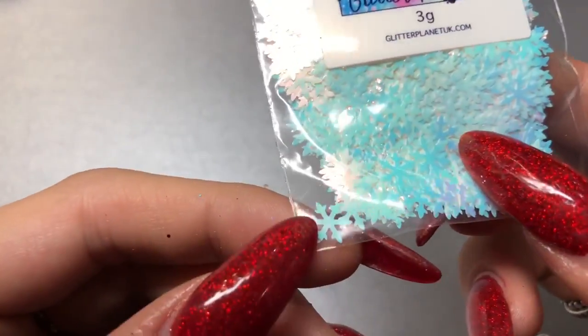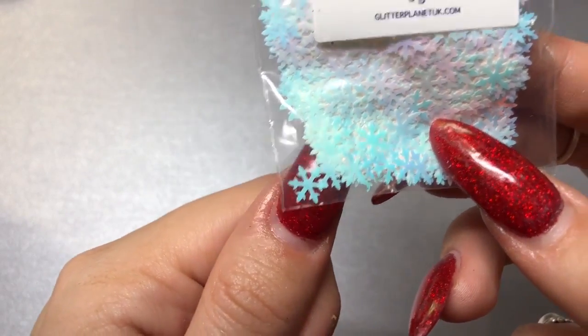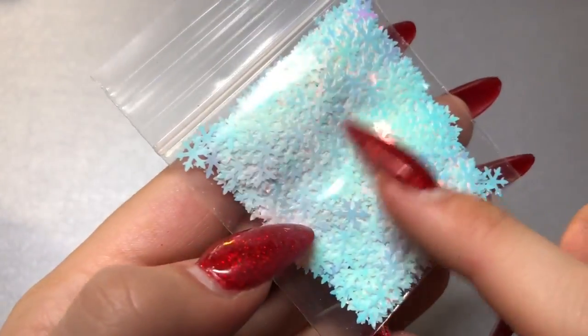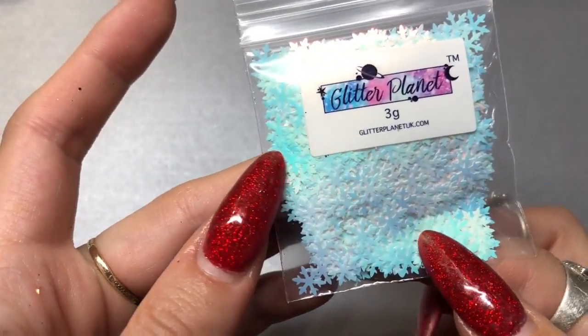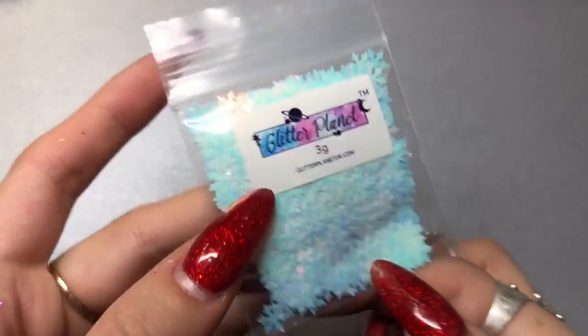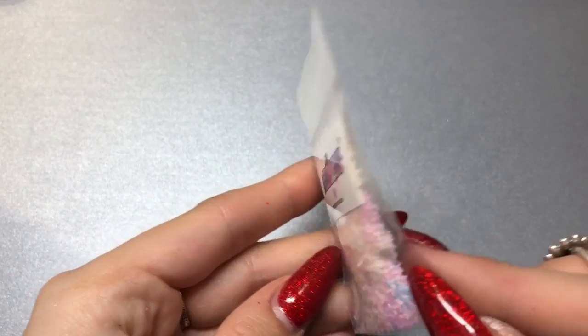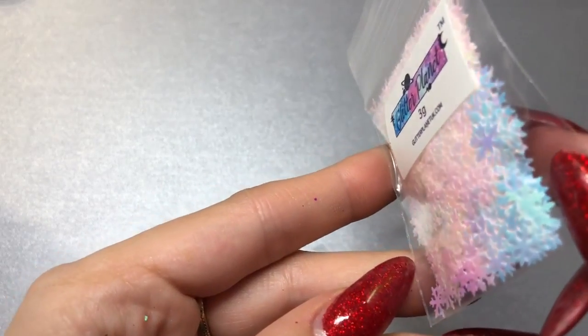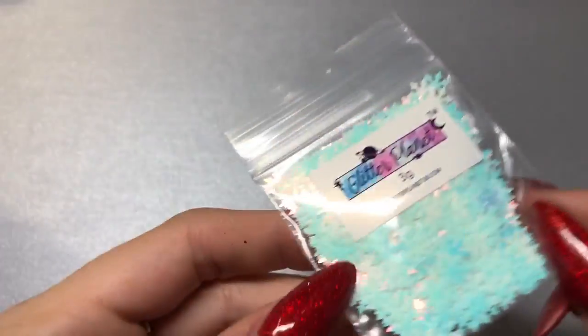Then I got these snowflakes, perfect for this time of year. Just showing in comparison to my nail — they're probably better for larger nails, you could add a couple or maybe one on smaller nails. You get three grams, which is plenty. They've got a shift to them — they're pink and then when you move them they go blue. Really beautiful, I love these snowflakes.